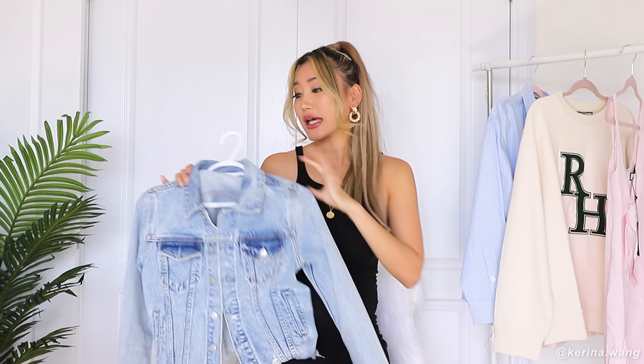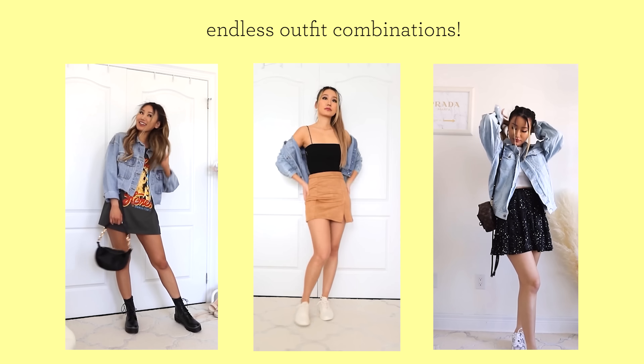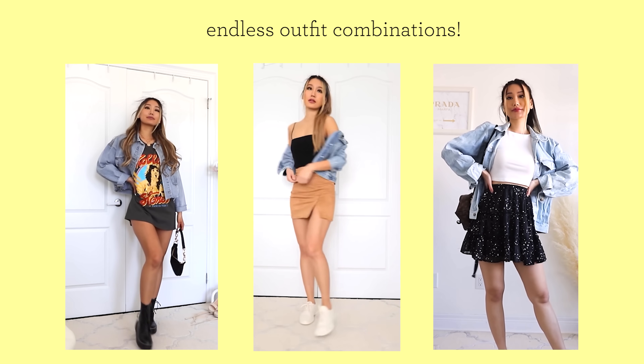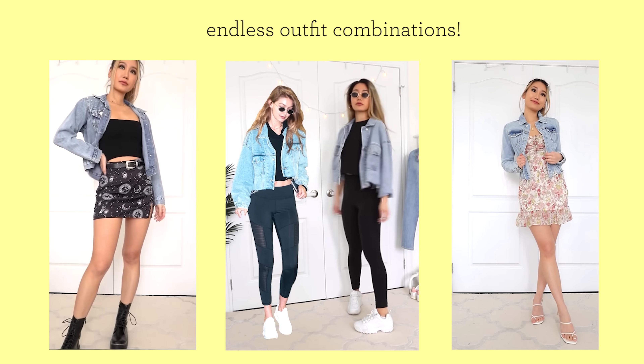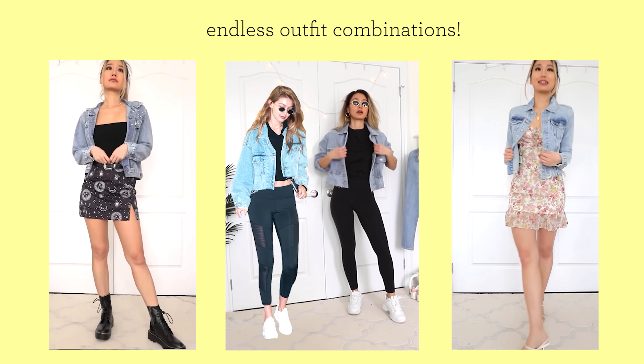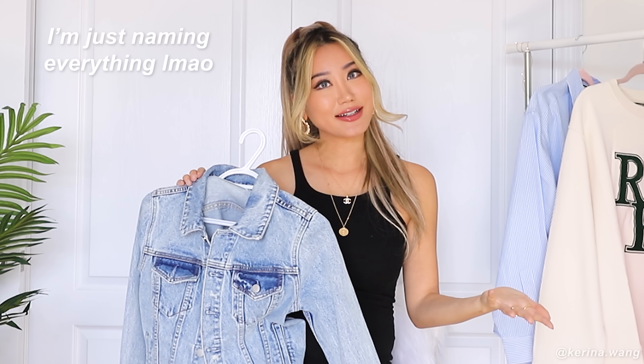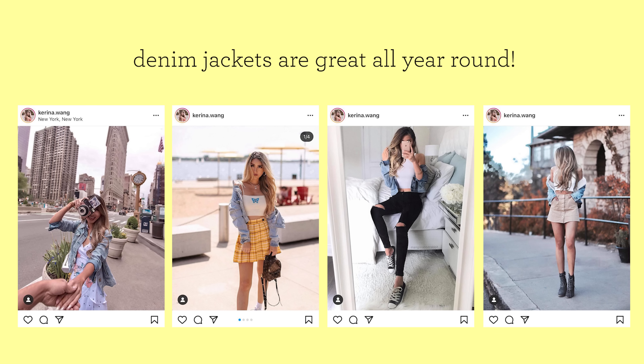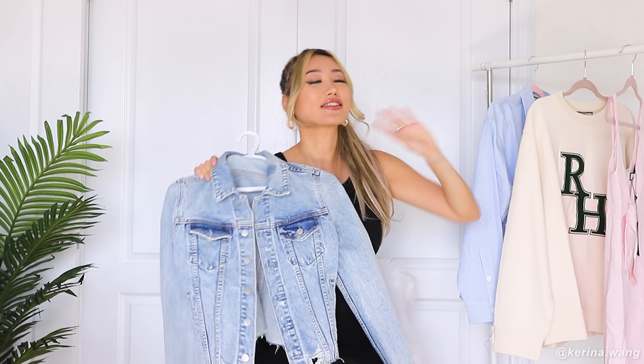Basically, you can pair a denim jacket with anything — joggers, leggings, yoga pants, casual summer dresses, band tees, slip dresses, floral dresses, fitted skirts, non-fitted skirts, flared skirts. It's just the quintessential summer jacket. You'll never ever go wrong with a denim jacket like this and it'll look good on anyone.